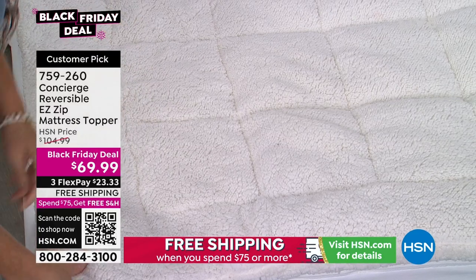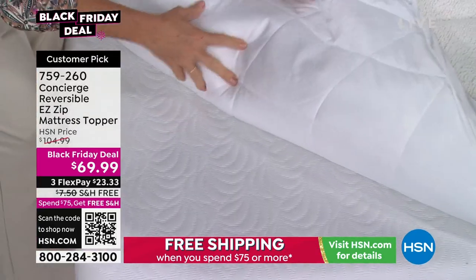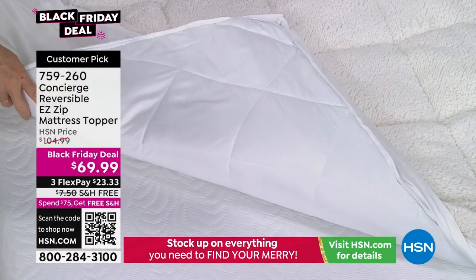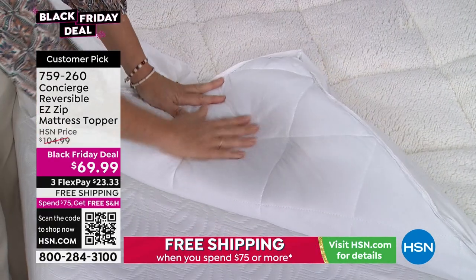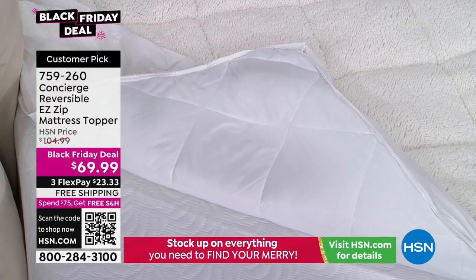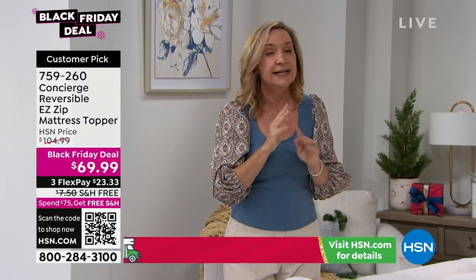But if you sleep hot, which many of us do, on the reverse side — if you bought a faux sherpa topper, what would happen in the spring? You'd have to box it up and find a place to store it. Not with this one. You flip it over. This is Comfort Dry. In the last six months, anything comfort dry, moisture-wicking, performance fabric has been our bestseller.